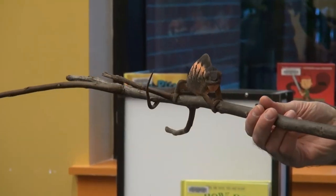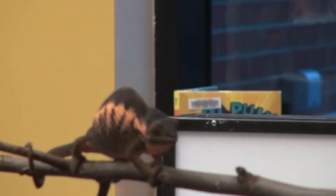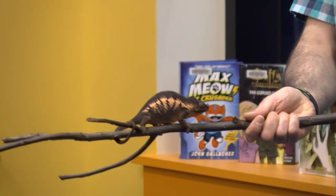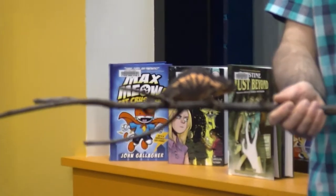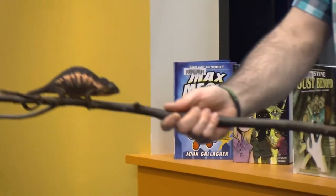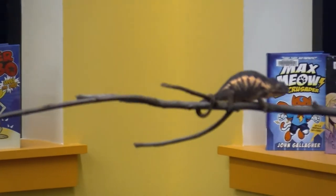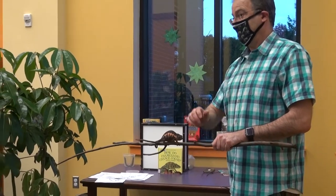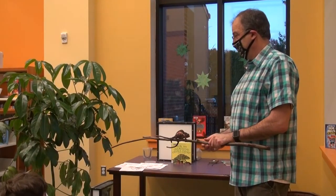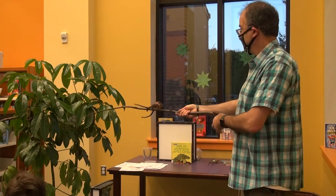They are roughly a year and a half old. Different chameleons have different lifespans — I think these in the wild could live anywhere between three and seven years. They tend to live a little bit longer in captivity because things are easier. This species is like peacocks, where the gorgeous colorful one is the male and the females are very plain. There are a lot of species where that's the case, and chameleons are definitely one of them.